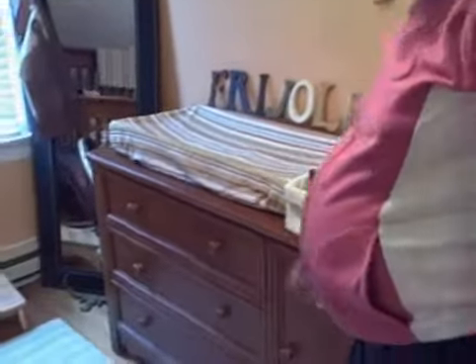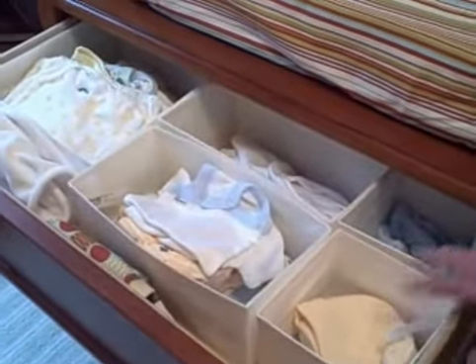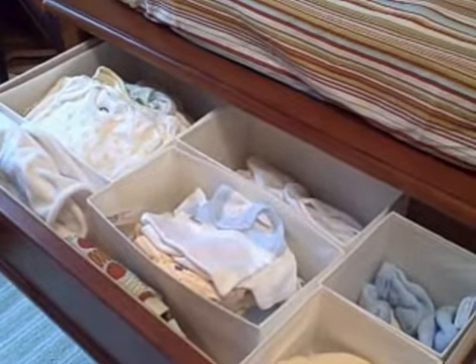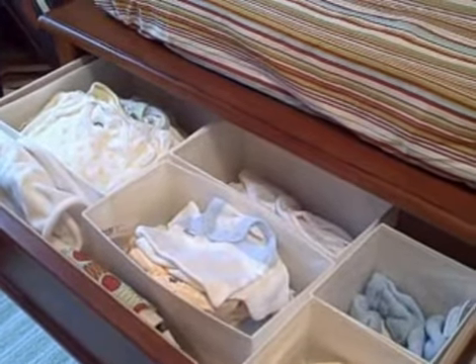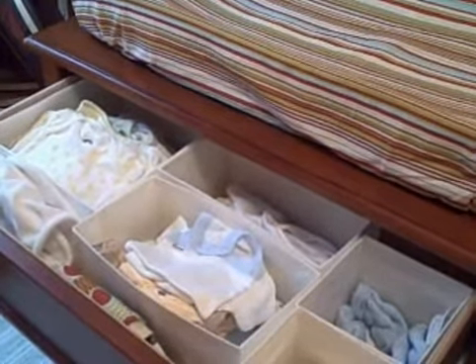Let's just open a drawer here. Top drawer — got some good stuff. Couple hats, couple little socks, some sleepers, some onesies, all for a little newborn. We think we're pretty close to being ready.